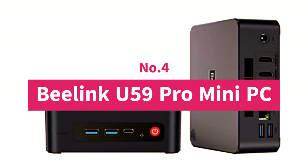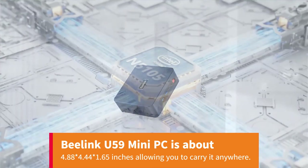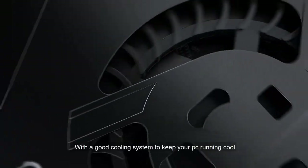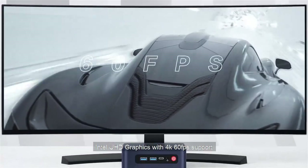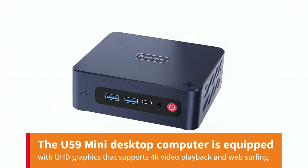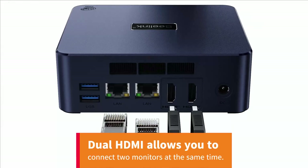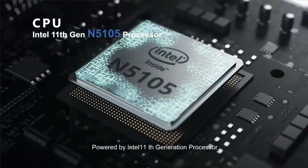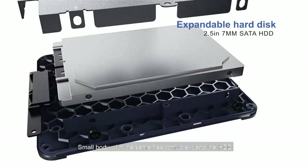Number 4: Beelink U59 Pro Mini PC. The Beelink U59 Mini PC measures about 4.88 x 4.44 x 1.65 inches, allowing you to carry it anywhere. Equipped with processor N5105, 4 cores/4 threads, 4M cache, 2.0 GHz up to 2.9 GHz, pre-installed with Windows 11 Pro. The U59 Mini desktop computer features UHD graphics that supports 4K video playback and web surfing. Dual HDMI allows you to connect two monitors at the same time. It supports 802.11B/G/N/AC, 2.4G plus 5G Wi-Fi and 1000M LAN, ensuring speed and network performance.